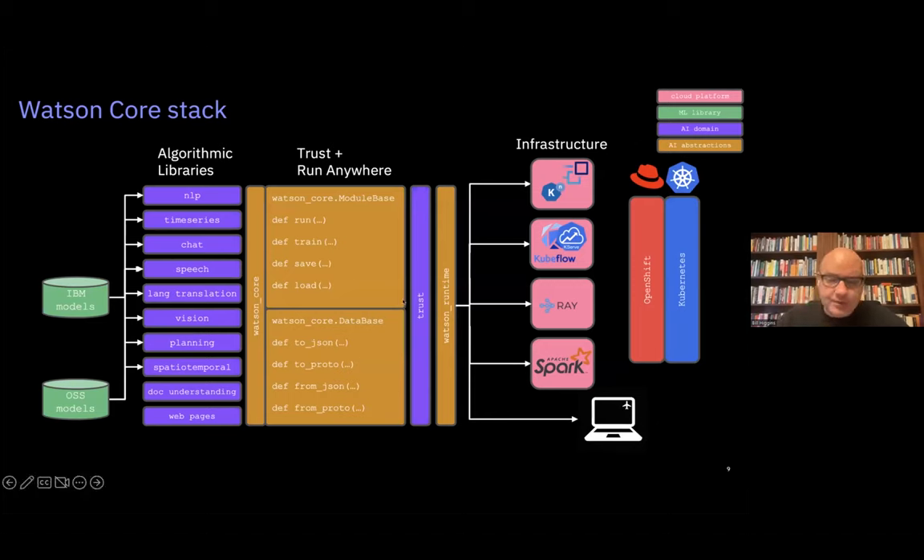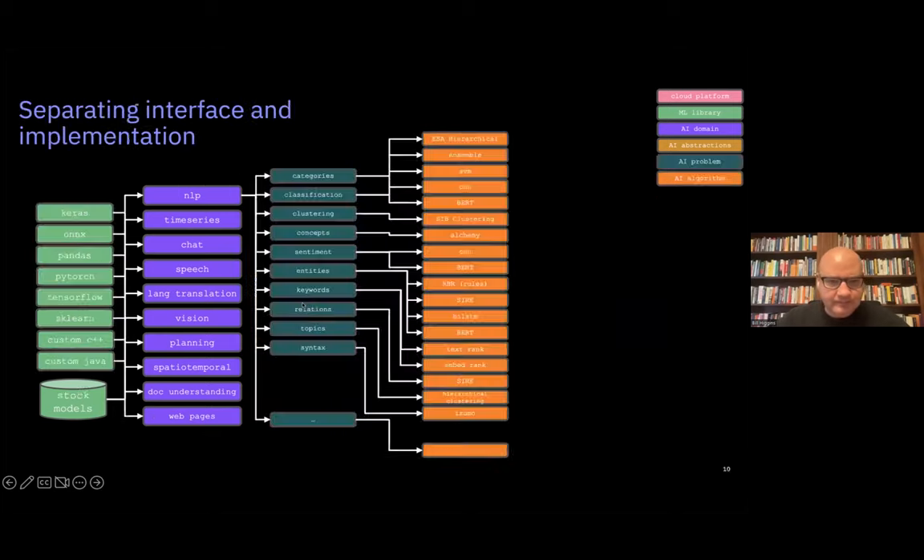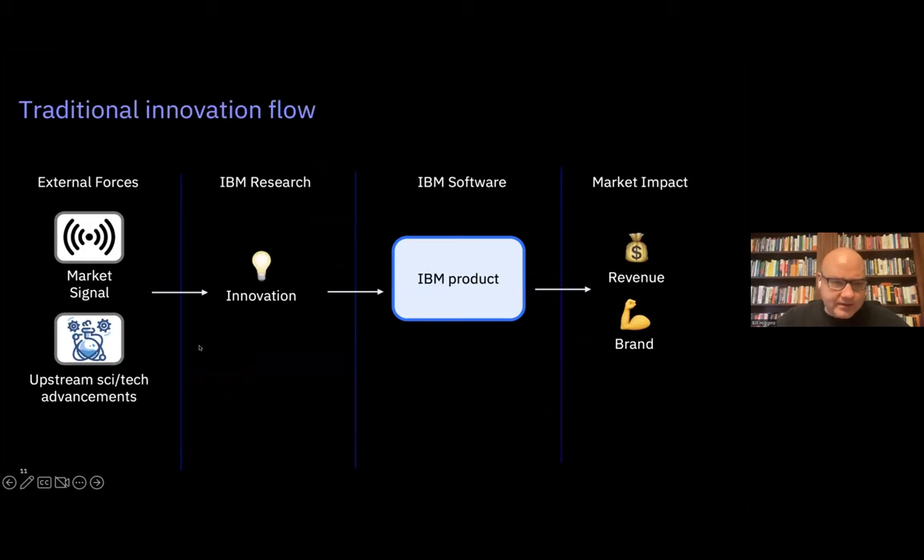This is the Watson Core stack as it exists today: a common runtime with trustworthy AI at its core, and a set of algorithmic libraries corresponding to common AI use cases like NLP, chat, time series, and more. It's far beyond the scope of this discussion to cover the full stack, but we intend to open source large chunks of it — especially the runtime — in 2023 in collaboration with our colleagues at Red Hat and other partners. We really see this as a natural progression to open source.